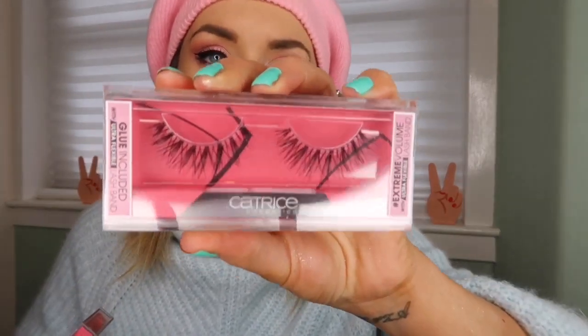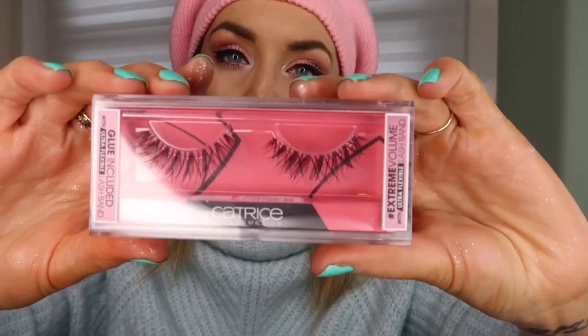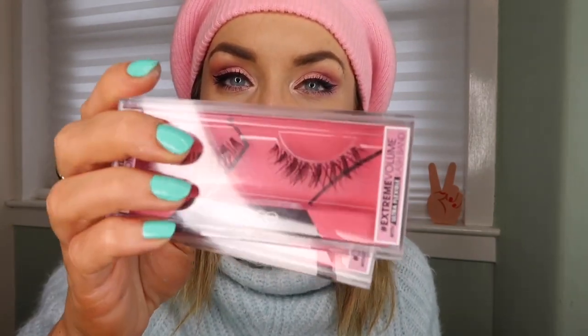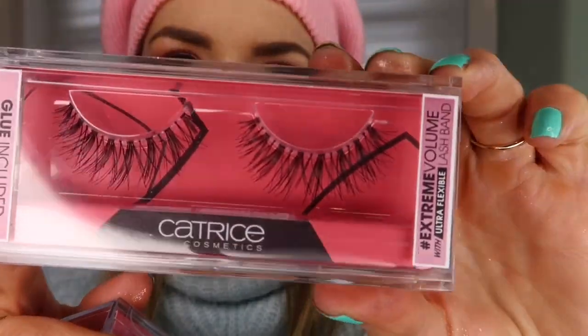Last thing — I got two packs of the same cute wispy eyelashes by a brand called Catrice Cosmetics, which I'd never heard of before. I got these from what was like a Superdrug-type place where I bought the face masks. They were 16 zloty each — three pounds twenty-two. I really should have checked the price and bought more; three pounds for gorgeous lashes is incredible!